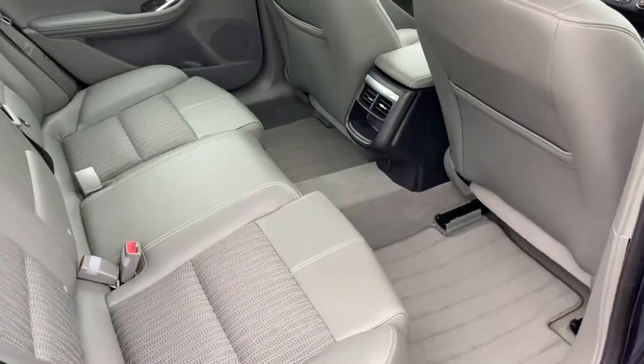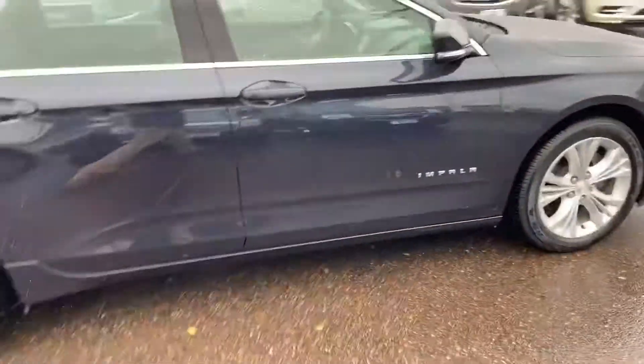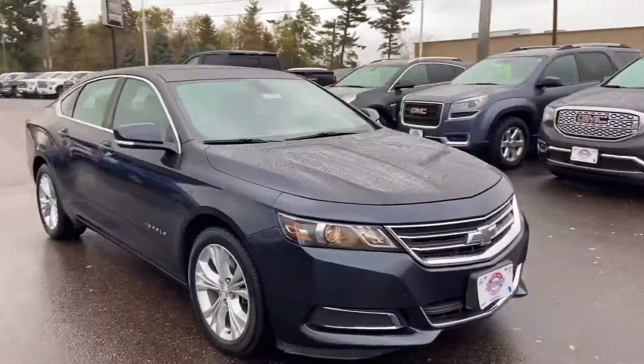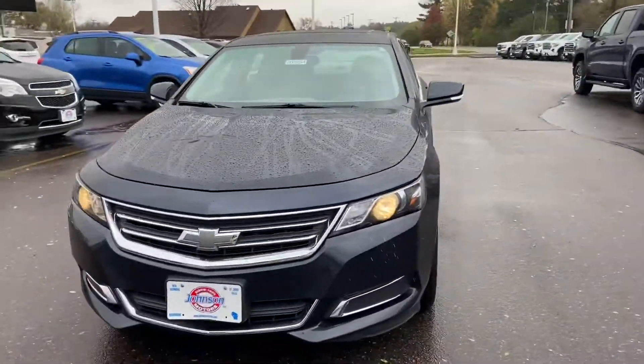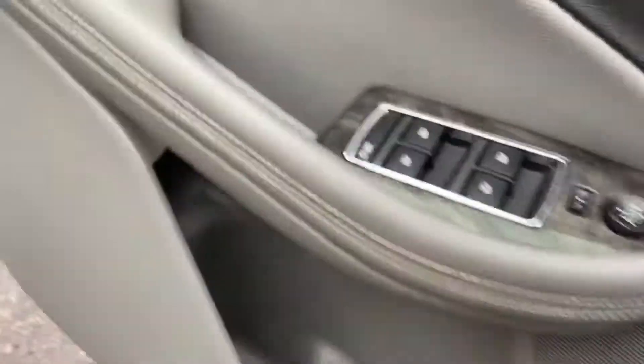It's got the V6 in it, half leather, half cloth with the vents in the back for the air, which is nice. Tires are great, great looking rig, automatic headlights.